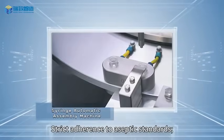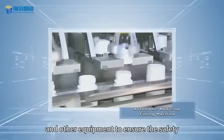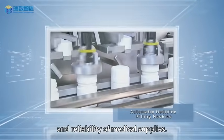Medical field: strict adherence to aseptic standards, high-precision assembly of syringes, testing machines, and other equipment to ensure the safety and reliability of medical supplies.